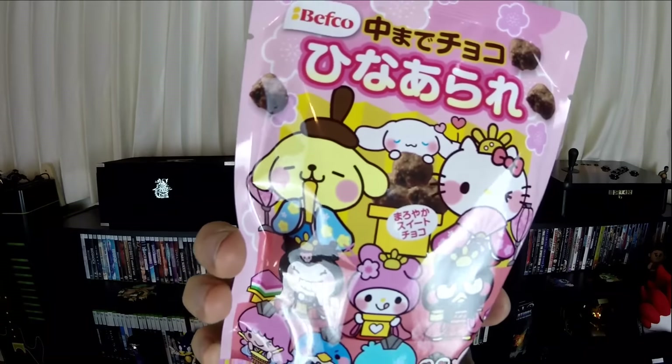First one is chocolate filled — I can't pronounce this. It's chocolate filled something. It looks like it's got Hello Kitty characters on it. They look like little chocolate puffs — like rice puffs with some chocolate on the inside. It's actually really good.